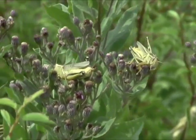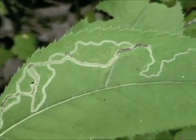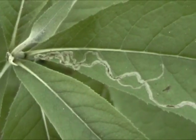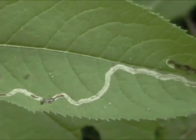Insects are often leaf eaters, and they find ingenious ways to protect themselves while eating. Leaf miners live in the thin tissue between leaf surfaces. They form winding tunnels as a larva eats and grows. The tunnel gets wider until the adult insect emerges.